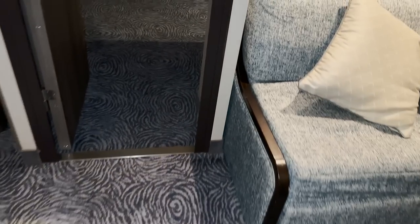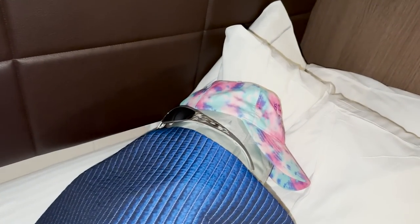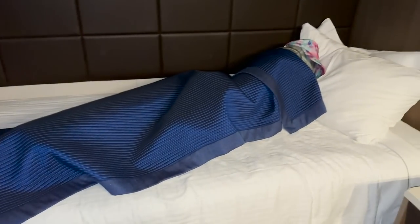My dad's out of the room so we set up his bed to look like there was a person in it — but it's just pillows, my hat, and Matt's sunglasses. That's even funnier! See you tomorrow!